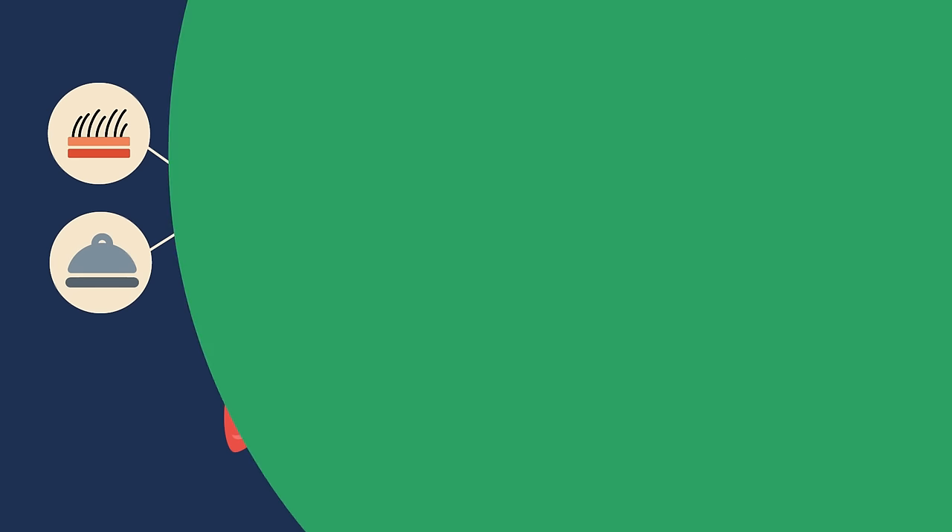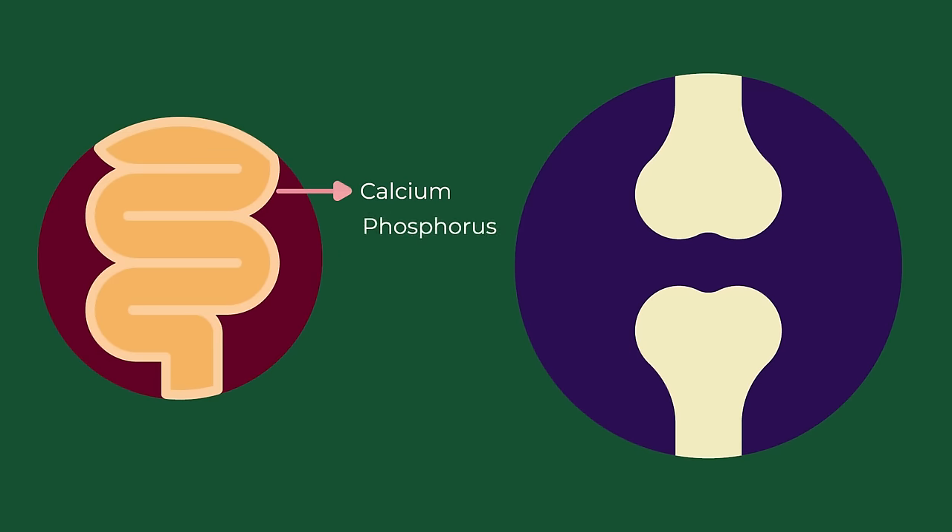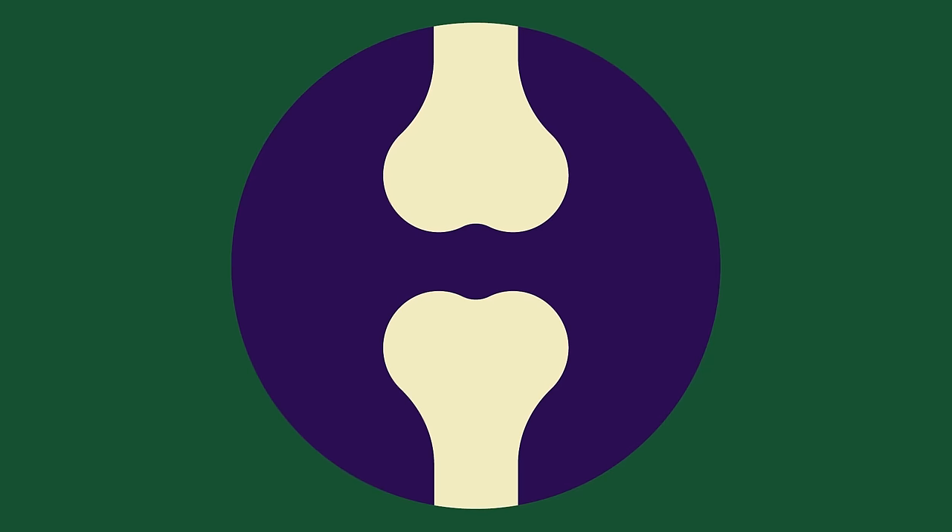The most well understood effect of Vitamin D is on the bones. It helps absorb minerals such as calcium, phosphorus and magnesium to help maintain strong bones. Vitamin D also helps the body break down old, worn out bone and build new bone in its place.